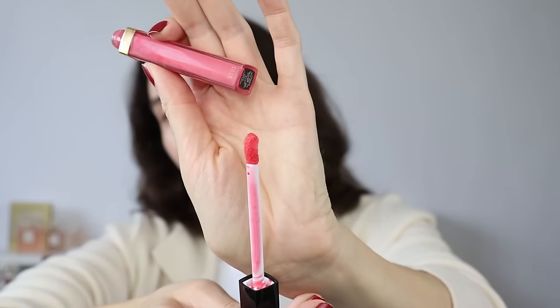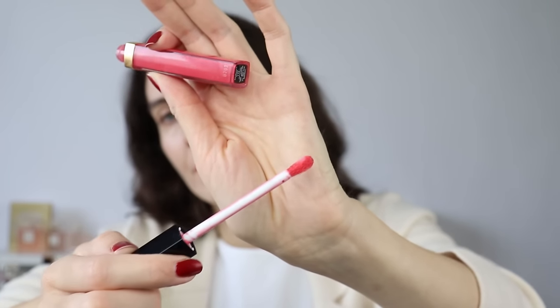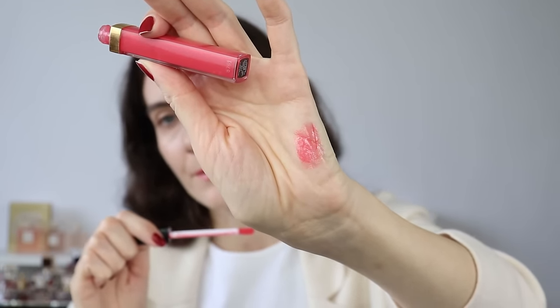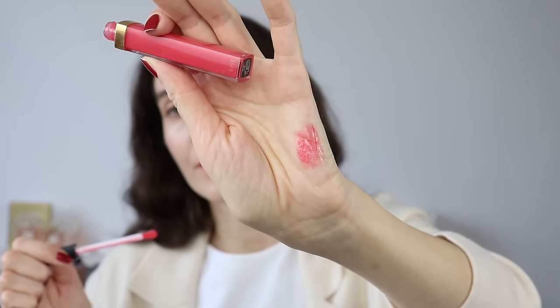This is also from the Rouge Coco Glosses — not many people talk about these but I really like them. The applicator is truly gorgeous, this is my favorite color. I'll make sure to list all these products below. It gives very healthy-looking lips and feels so comfortable, especially when it's cold outside and it protects the lips.